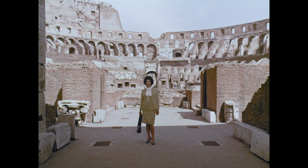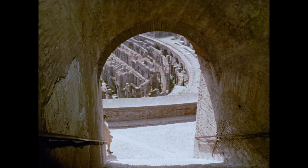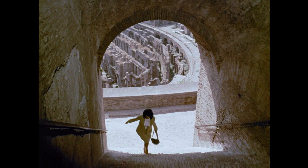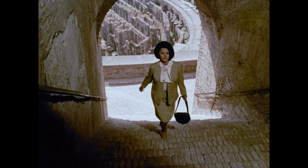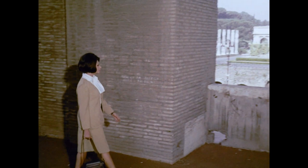Interior Colosseum — downstairs, now we climb. The Arch of Constantine, the Roman Forum.